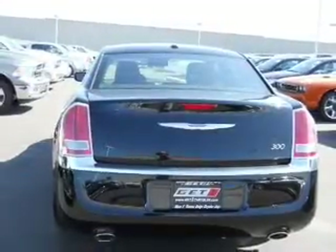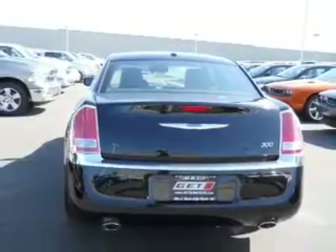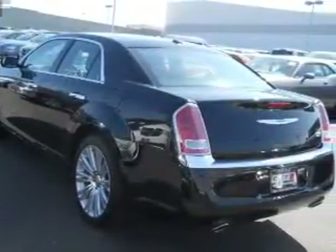Heated seats make cold weather driving more endurable. Tailor the temperature to your preference and your passengers. Pamper yourself with memory settings.